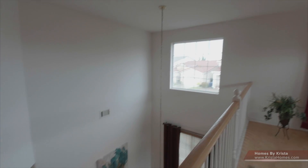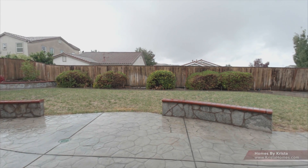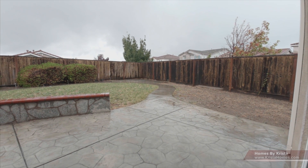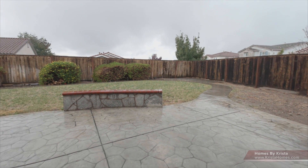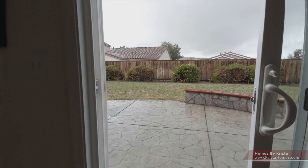In the backyard, we have a nice retaining wall and stamped concrete with design — nice and spacious. The corner lot gives this house very, very much privacy, as well as single-story homes behind us, which gives you even more privacy.